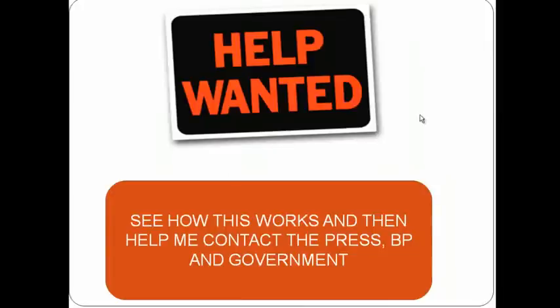I'm looking for folks that will actually help me get the word out to the press, to BP, and either the federal or state governments. Watch this video — my contact information is at the end. Get in touch with me and I will talk to anybody that will listen, and we'll get this mess cleaned up in six weeks, not five or six years.